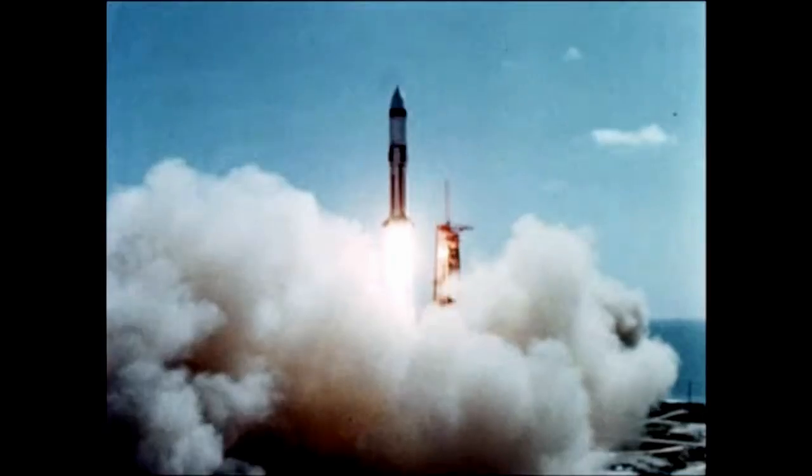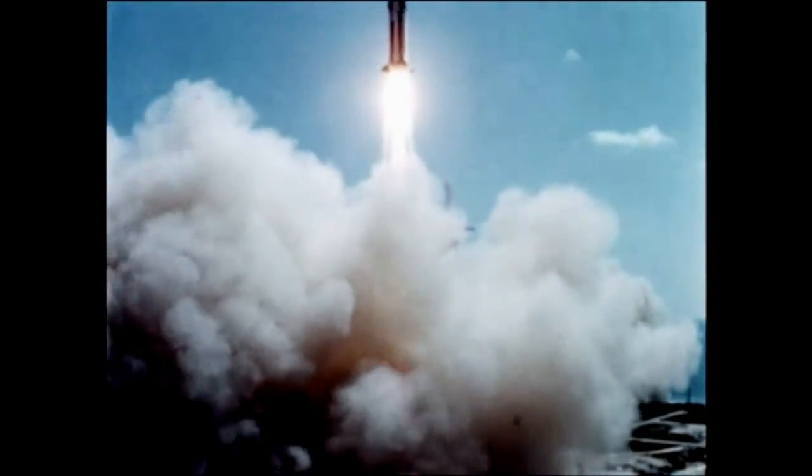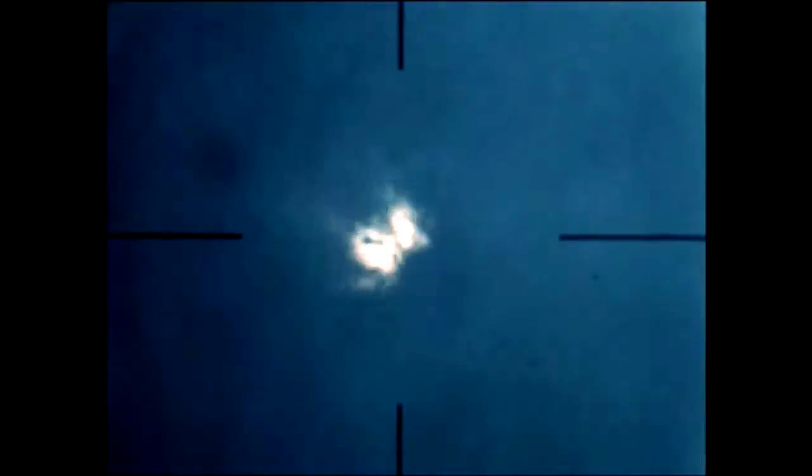Liftoff occurred on July 5th at 9:53 a.m. Eastern Standard Time. First stage cutoff occurred two minutes and 23 seconds after ignition, followed by stage separation. Second stage cutoff occurred at T plus 433 seconds, placing the stage, instrument unit, and nose cone in a near circular orbit of 100 nautical miles.